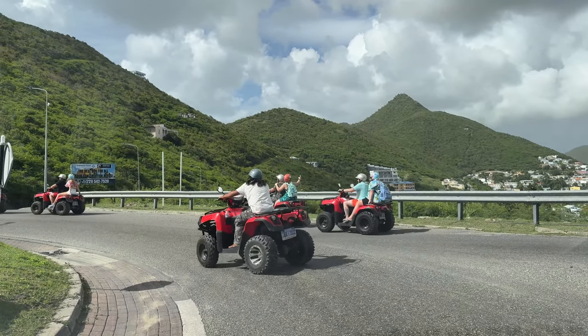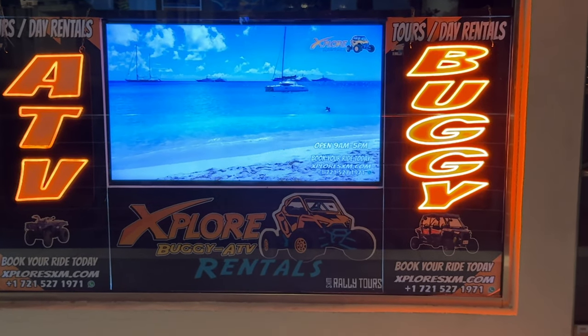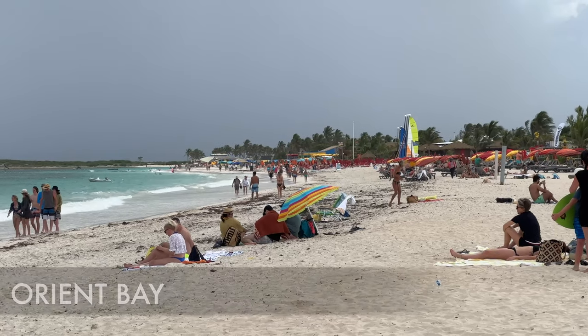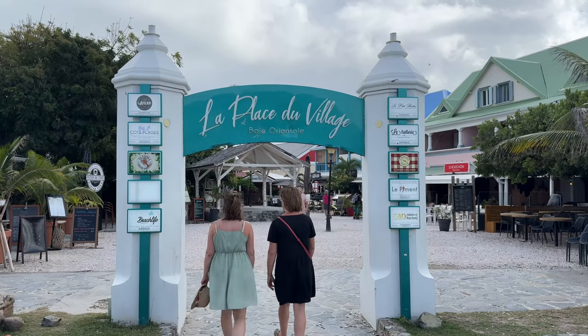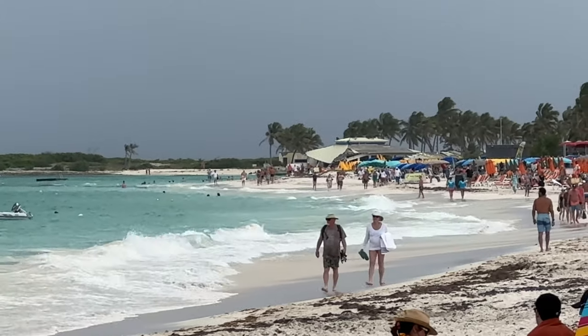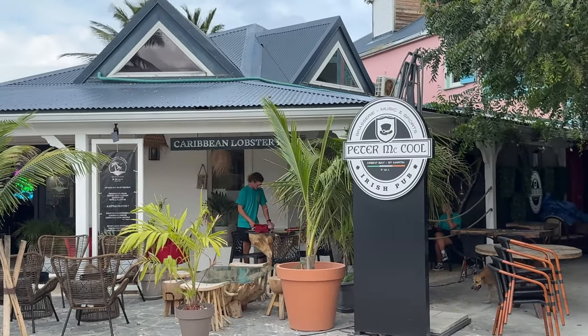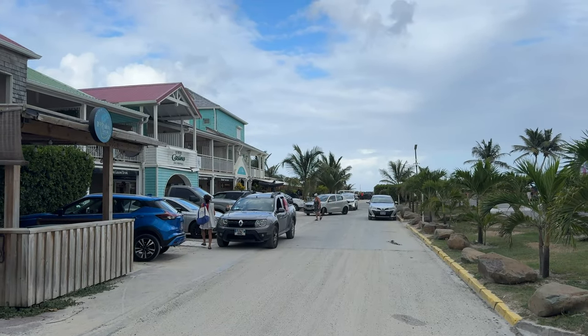Next up is ATV tours. You can get a guided ATV tour around the island, or you can just rent an all-terrain vehicle and go around solo with you and your friends. Here we are at Orient Bay, which is actually on the French side of the island. They have lots of water activities and sports in this turquoise water facing towards the east side of the Caribbean. This is the more laid-back, relaxing place to get a hotel, with restaurants and conveniences nearby.